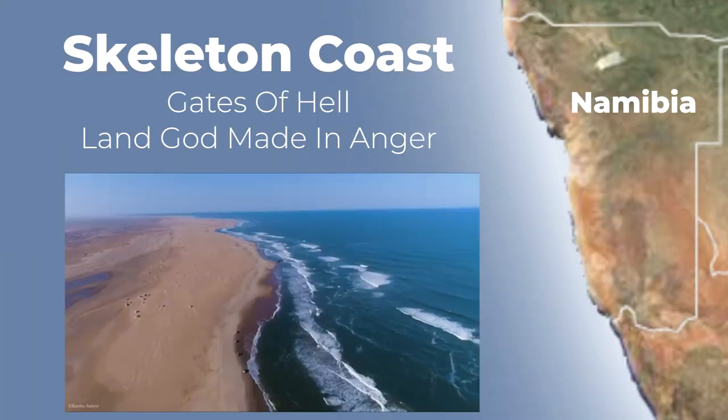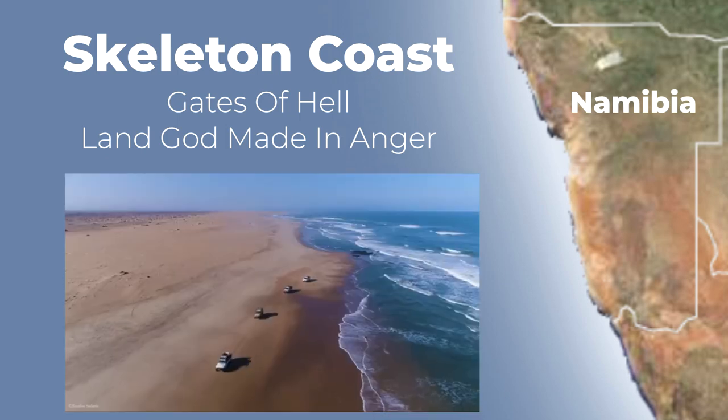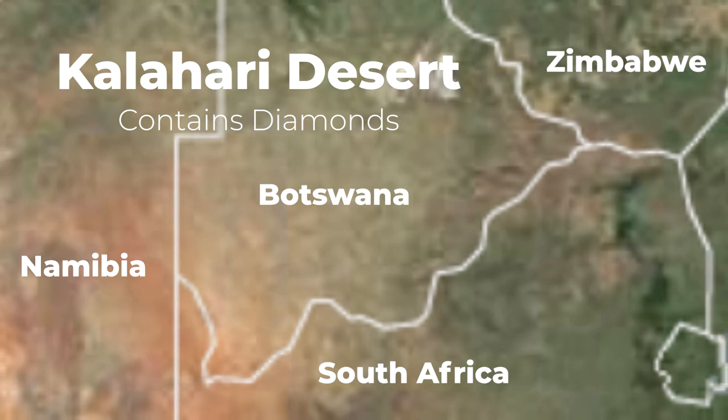Other deserts in Africa include the Skeleton Coast, referred to as the Gates of Hell or the land God made in anger, and the Kalahari Desert, the second largest desert in Africa.